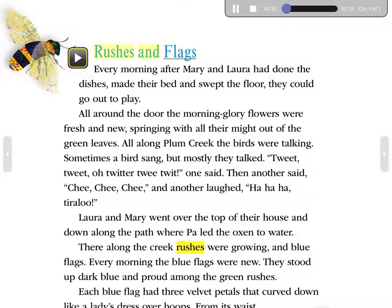Rushes and Flags. Every morning, after Mary and Laura had done the dishes, made their bed, and swept the floor, they could go out to play. All around the door the morning glory flowers were fresh and new, springing with all their might out of the green leaves. All along Plum Creek, the birds were talking.